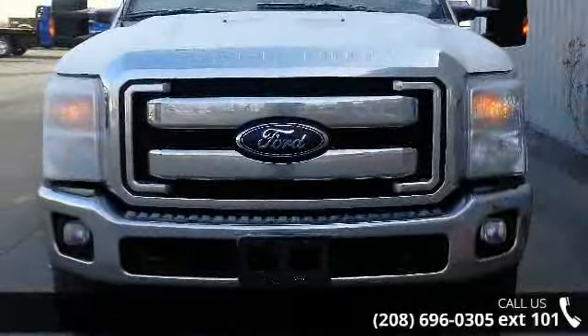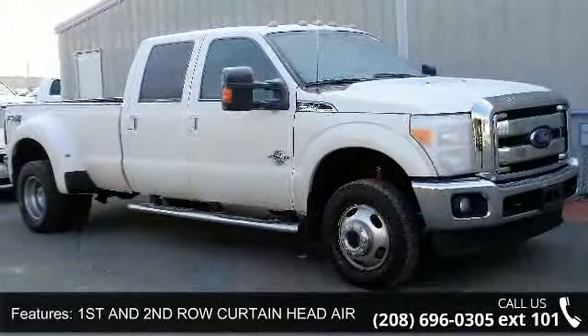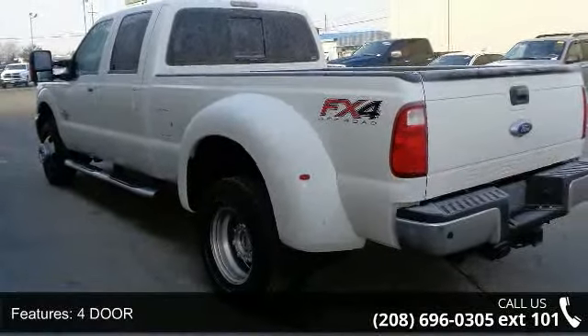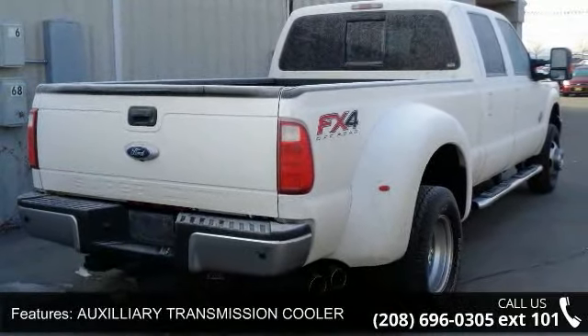Enjoy these notable features: first and second row curtain head airbags, four-door, four-wheel ABS brakes, auxiliary transmission cooler, braking assist, clock, in-radio display, coil front spring, curb weight 7,460 pounds, and door reinforcement side impact door beam.